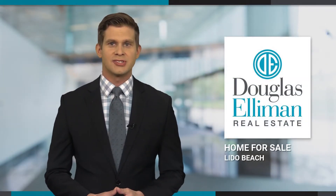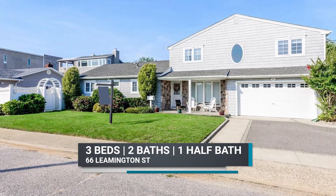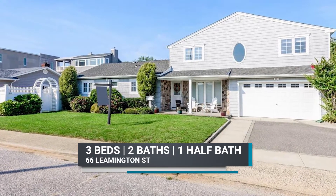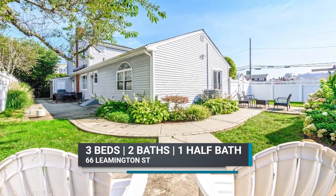Are you looking for a home by the beach that's less than an hour away from Manhattan? This mint-conditioned three-bedroom, two-and-a-half bath expanded ranch in the desirable Lido Dunes area of Lido Beach may be the perfect fit.